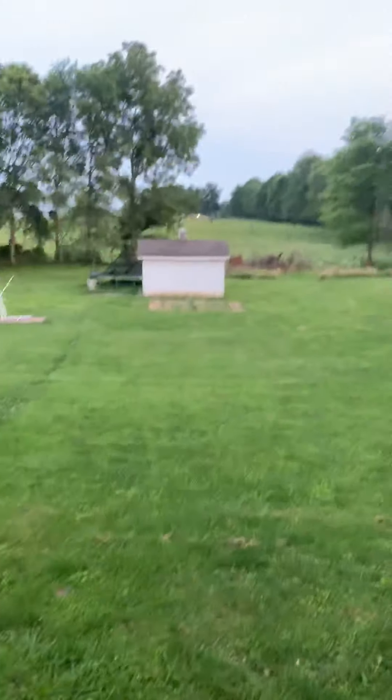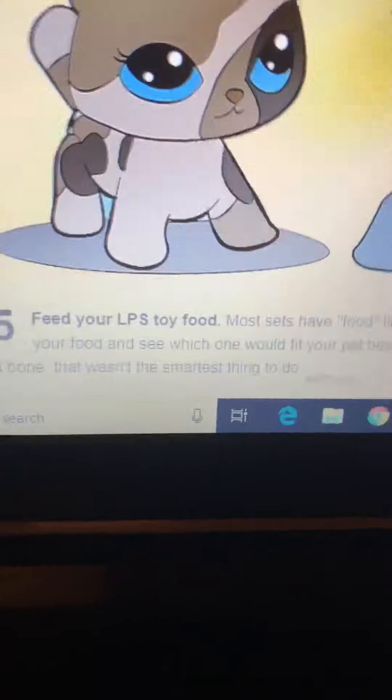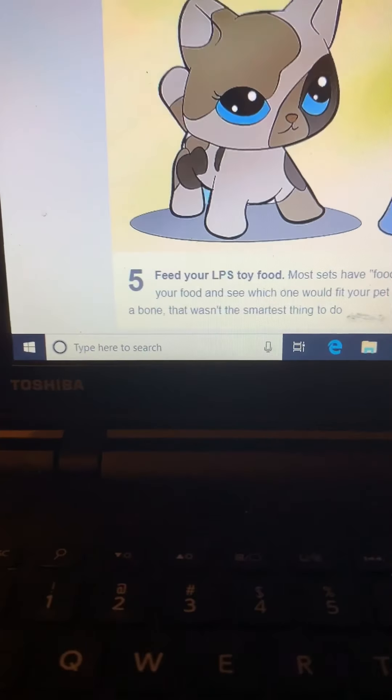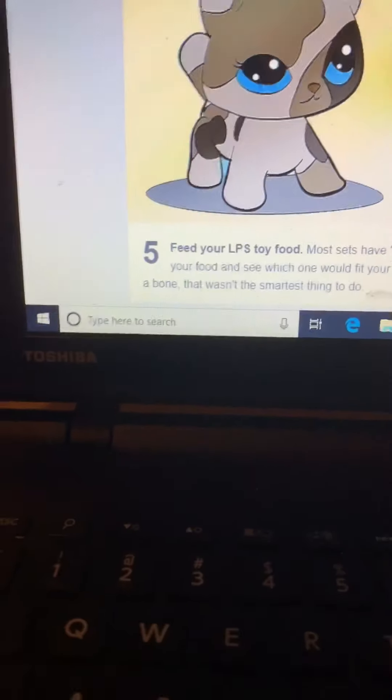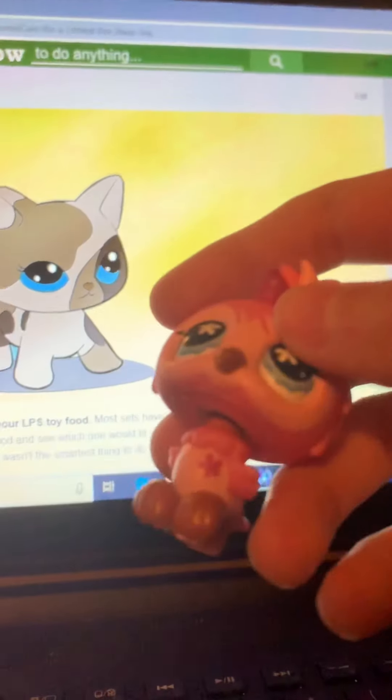And here's a nice spot. Next step: feed your LPS toy food. Most sets have food like apples, carrots, or bones. Get all your food and see which one would fit your pet best — if you had a hamster and gave it a bone, that wasn't the smartest thing to do. Okay, let's give this little owl some food. Since this is an owl, I think it would most like bird foods.